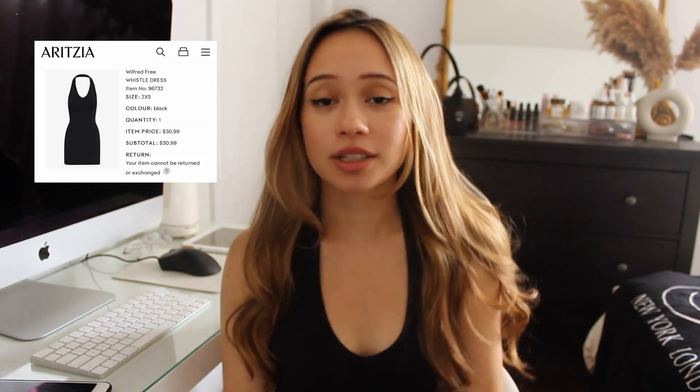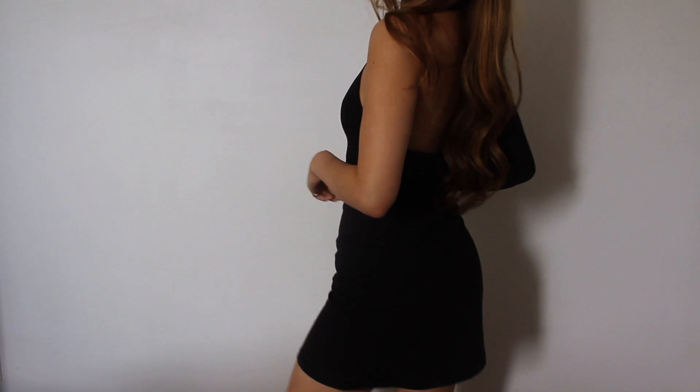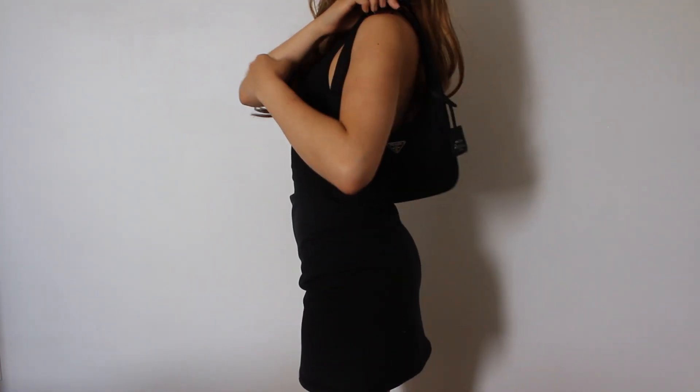The next one is actually what I'm literally wearing right now — I've been wearing it since I got it. This is the Whistle dress. It's just a little casual summer dress, but it fits my body really well and I feel like I'm going to wear it so much. You could wear this to run errands, Costco, the mall — but also literally to the bar or out at night. I got this for a really good deal, around $30 Canadian, down from $68 or $78.